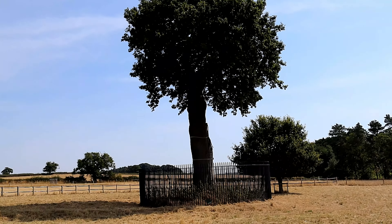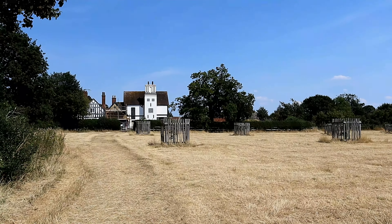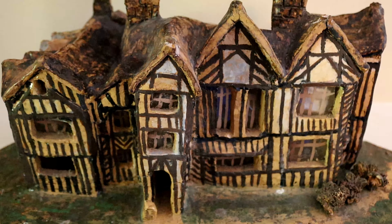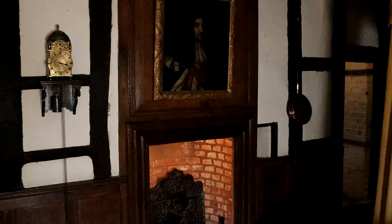Boscobel House is an interesting place to explore and has a long, intriguing history — well worth a visit. Join me in the final episode of On the Trail of Charles II as we will be visiting Moseley Old Hall.